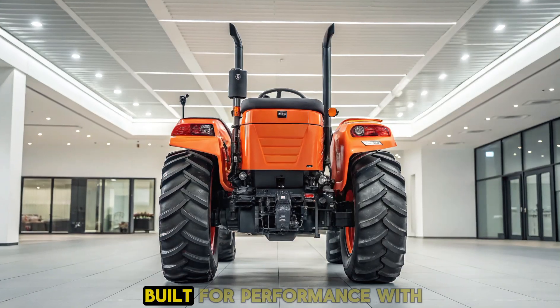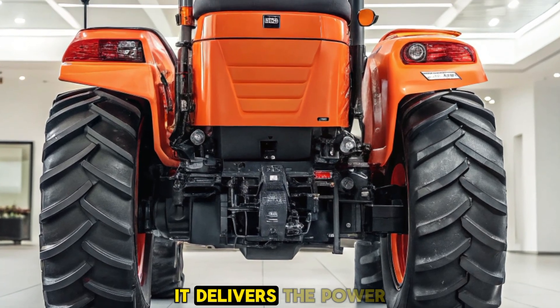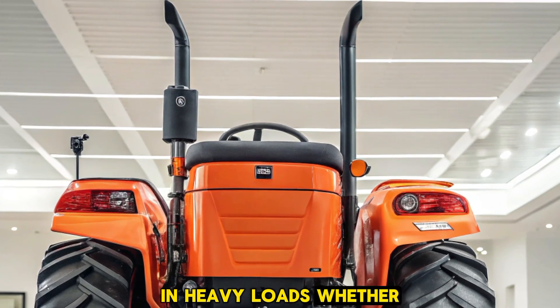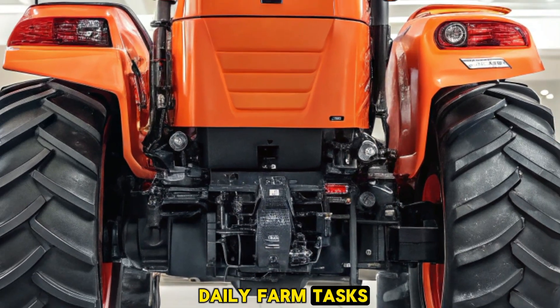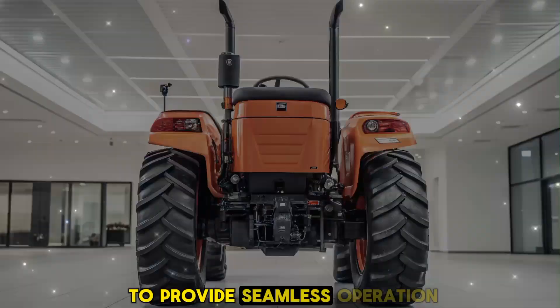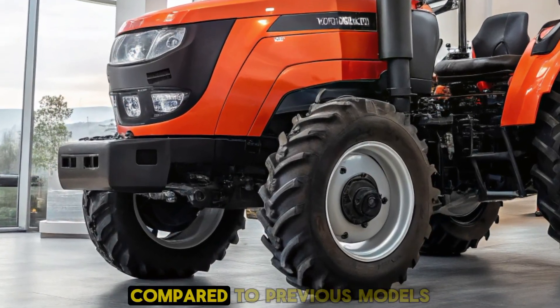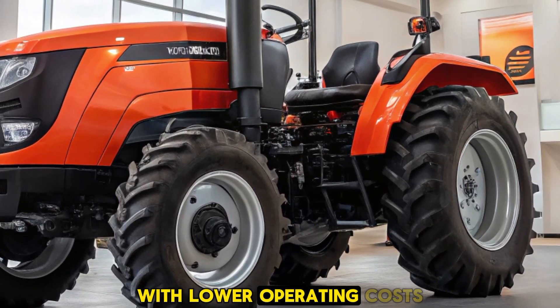The Torza 110 is built for performance. With a robust 110-horsepower engine, it delivers the power you need to handle tough terrains and heavy loads. Whether you're plowing fields, hauling equipment, or handling daily farm tasks, this machine is designed to provide seamless operation. The fuel efficiency has been greatly improved compared to previous models, ensuring longer hours of work with lower operating costs.